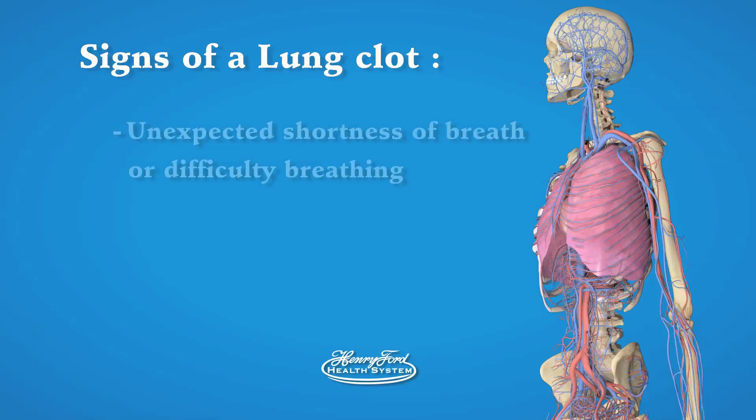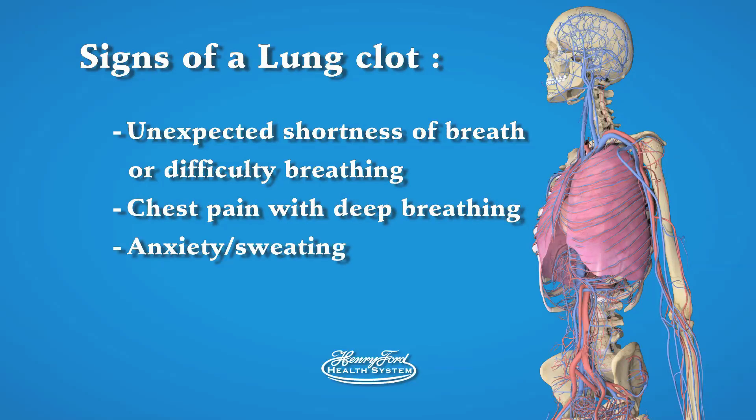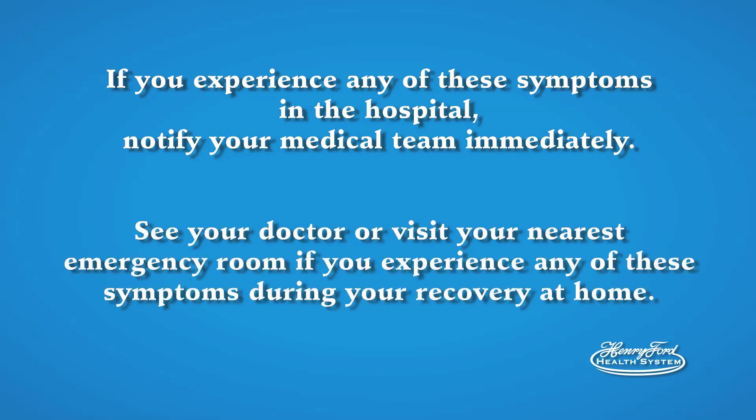Signs of a lung clot: unexpected shortness of breath or difficulty breathing, chest pain, anxiety, sweating, coughing up blood. The diagnosis of a blood clot requires special tests that can only be performed by your medical team. If you experience any of these symptoms while you're in the hospital, notify your medical team as soon as possible. See your doctor or go to the nearest emergency room if you experience any of these signs or symptoms while at home.